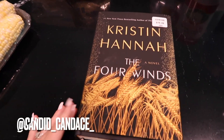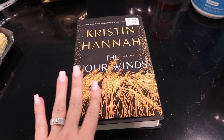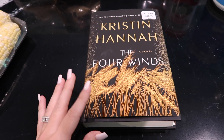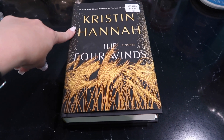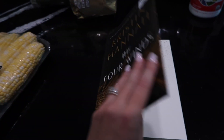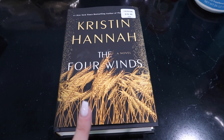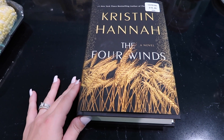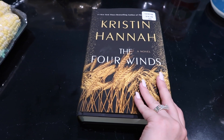I don't know if y'all follow me on Instagram, but I started reading The Nightingale about four days ago and I have already finished it. I absolutely loved that book — I've never read a book that fast and loved it so much. Highly recommend. This new one is by the same author; it's called The Four Winds. I read the back and it sounds really good. Comment below if you've read either one — I'm excited to start tonight.